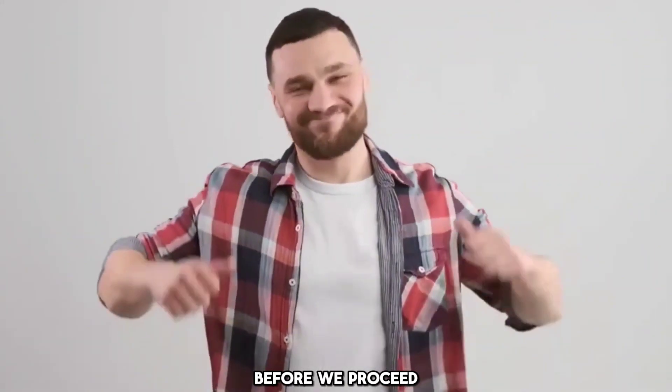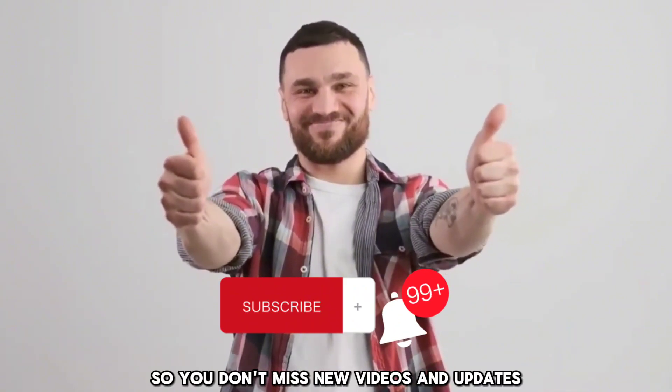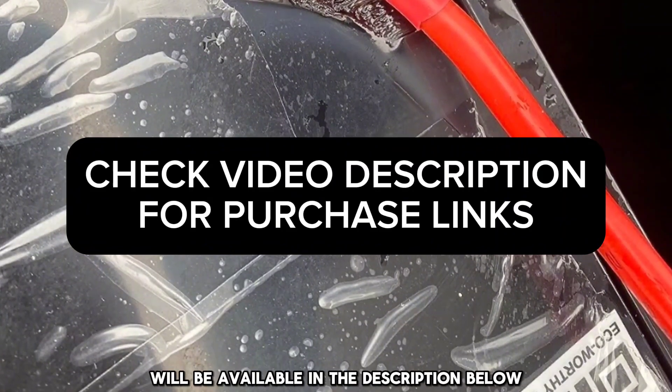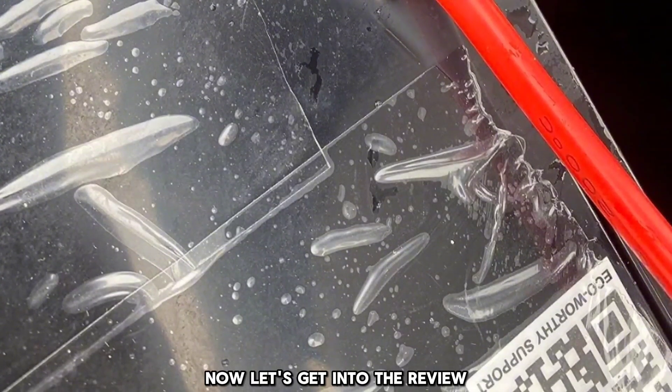Before we proceed, if you are new here, please subscribe. Turn on notifications so you don't miss new videos and updates. Please note, links to purchase the eco-worthy lithium battery will be available in the description below. Check them out. Now let's get into the review.